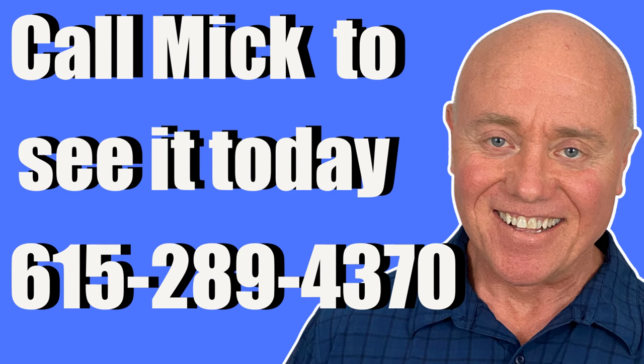Call Mick and see it today — 615-289-4370.